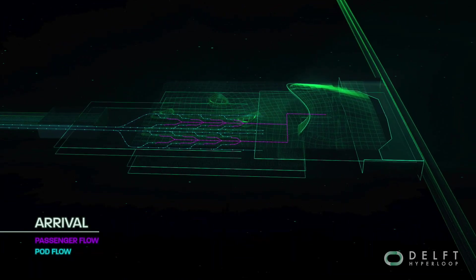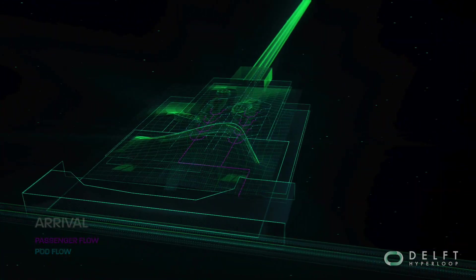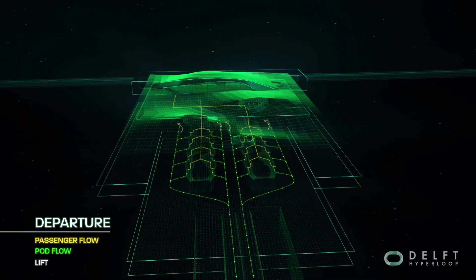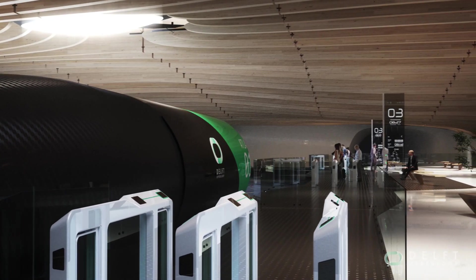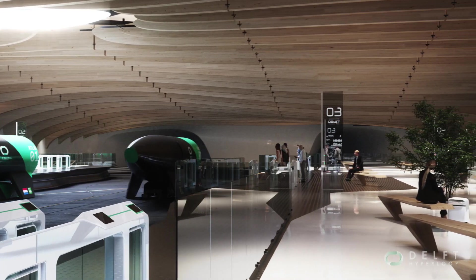For an efficient and intuitive passenger flow throughout the station, the pods will arrive at the lower level platforms. The pods will then use a lift that takes them to the departure level above for easy access from the entrance. Each platform will have its own check-in system, allowing pods to reach a one-minute departure frequency.